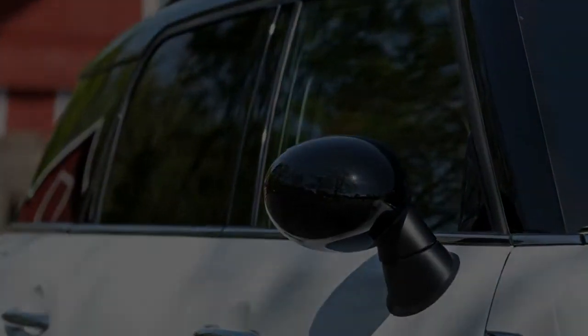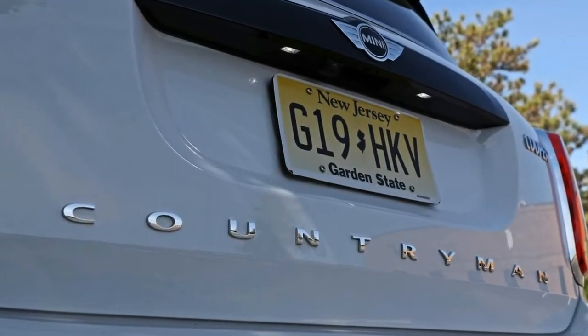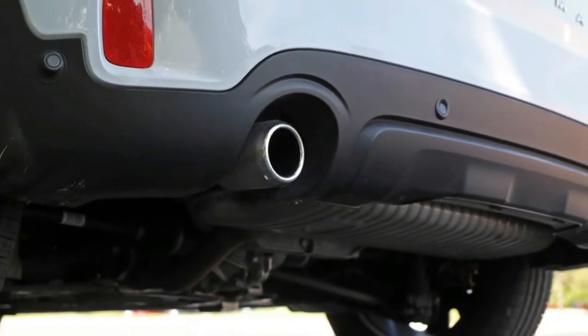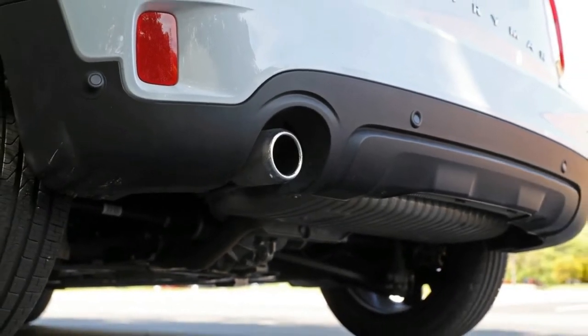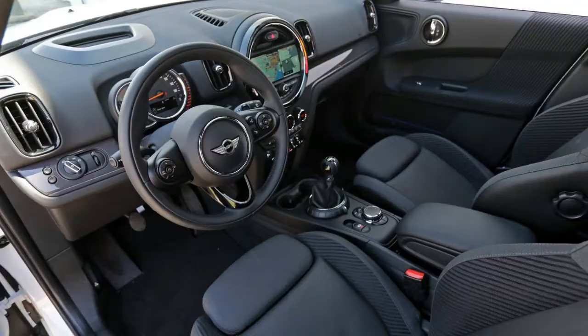The all-new Countryman moves the needle even further away from the original Mini ethos. Longer and heftier, the newest model trades its predecessor's lively agility for an added sense of refinement. If the previous Countryman was an engorged Mini Cooper hardtop, then the redesigned Countryman is a shrunken BMW X1.